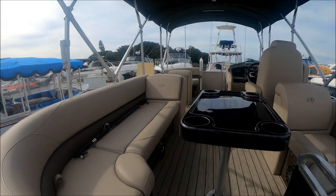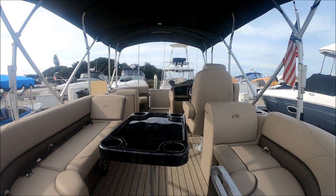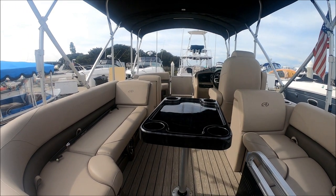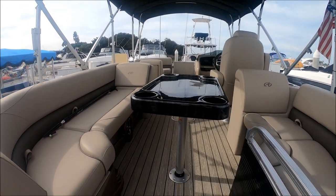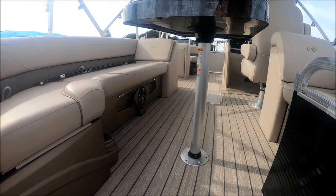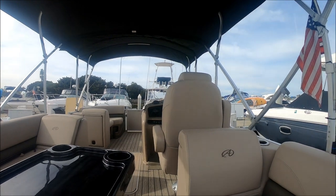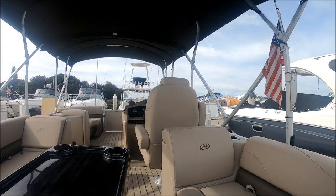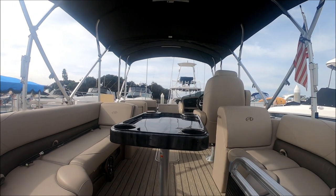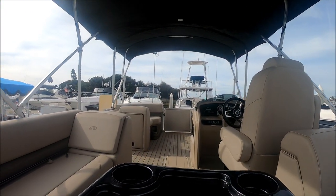Off to the sides we've got lots of seating with chaise lounge backs — a little bigger on the port than on the starboard — and underneath all of that there's lots of storage. We've got our cup holders right there and also storage behind these seat backs.